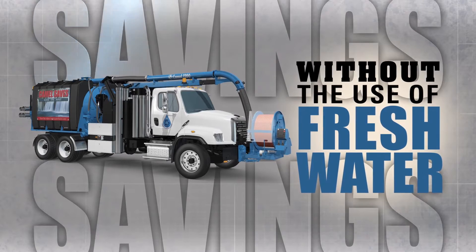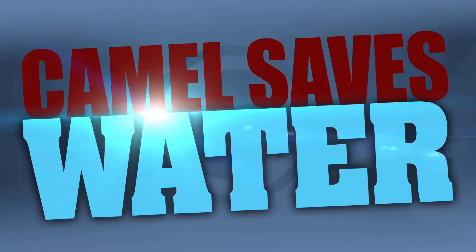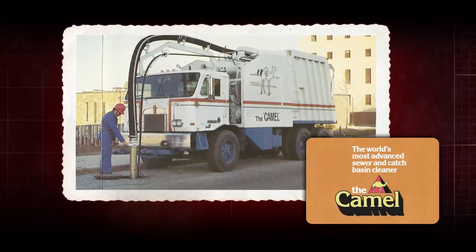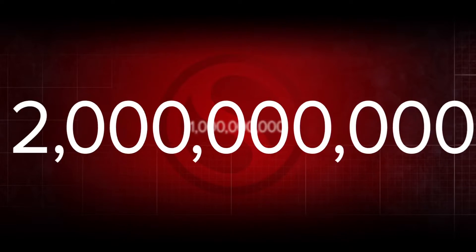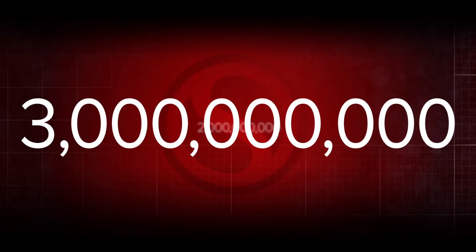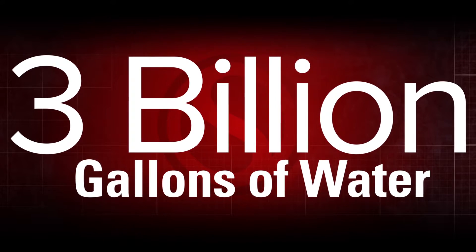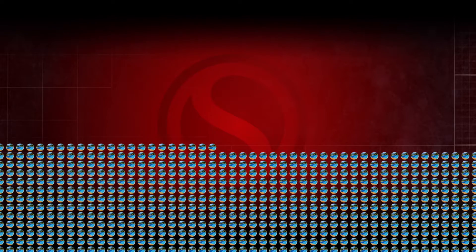And that unique capability results in savings. Since offering the industry's first wastewater recycling unit in 1975, Super Products' CAMEL sewer cleaners have saved customers more than 3 billion gallons of water. That's right, 3 billion gallons — enough to fill more than 200,000 swimming pools.